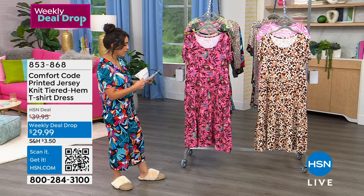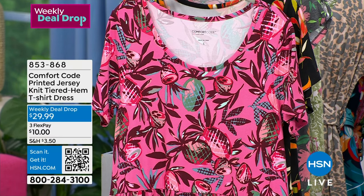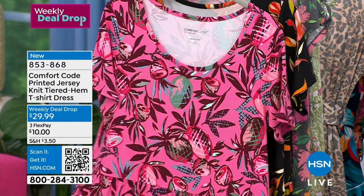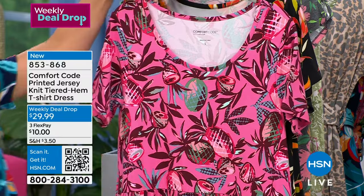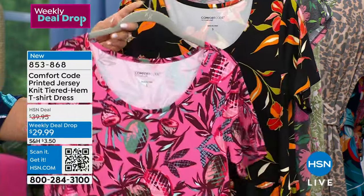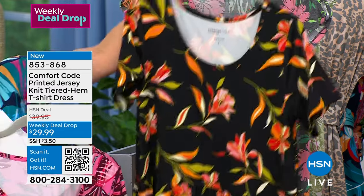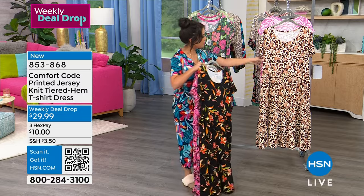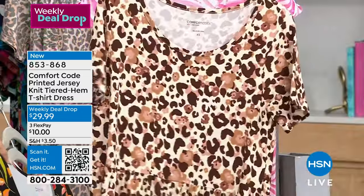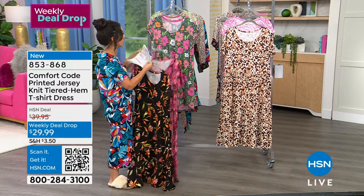We have it in these gorgeous fabrications. The first is the pink pineapple — absolutely beautiful. You're getting that polyspan fabrication that Comfort Code is known for. It's so buttery, so soft. You're also getting black floral as one of your options. And then we have the beautiful leopard — that's our last color available today. You're getting these in size ranges from extra small to 3X.